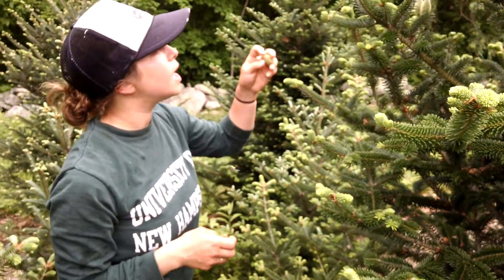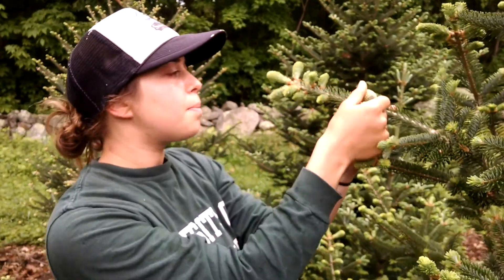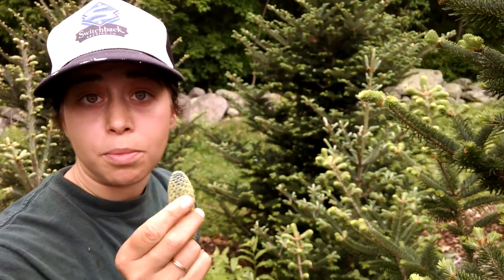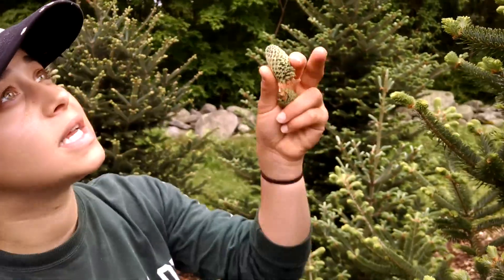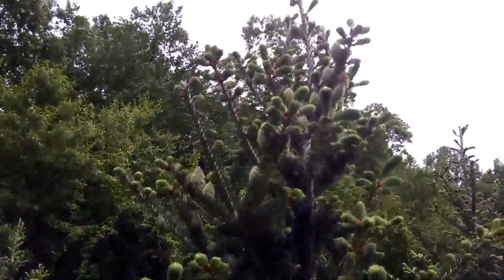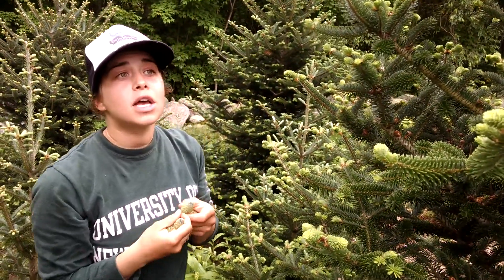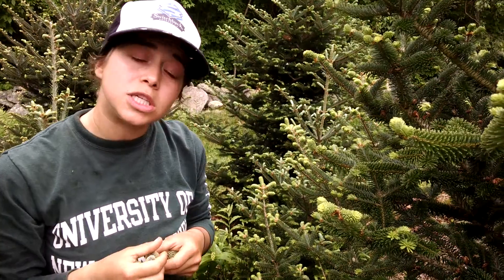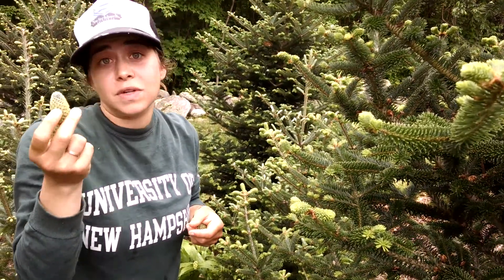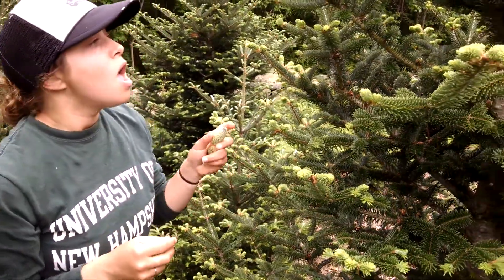Birds can carry seeds as well. You might wonder why we're picking these — we pick them because we don't want the tree's energy to go into reproduction right now. If the tree invests its energy into producing seeds across hundreds of cones, that would take away from its growth. Because we hand-plant our trees, we're not looking for natural regeneration, so it's actually disadvantageous for them to concentrate their energy into seed production.